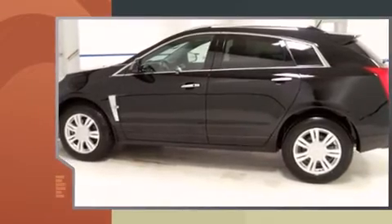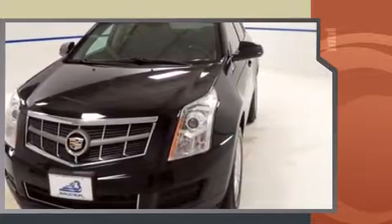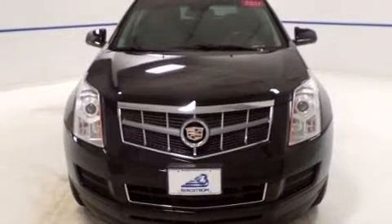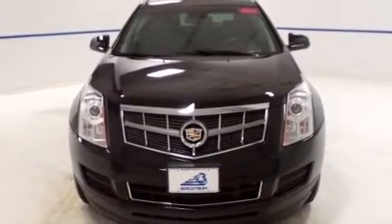It includes leather upholstery, front and rear reading lights, power front seats, automatic dimming door mirrors, front dual-zone air conditioning, power moonroof, adjustable pedals, and power windows.